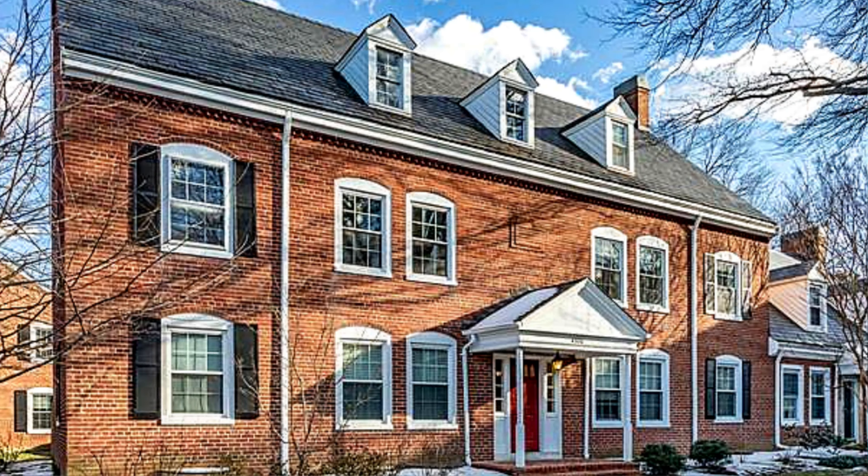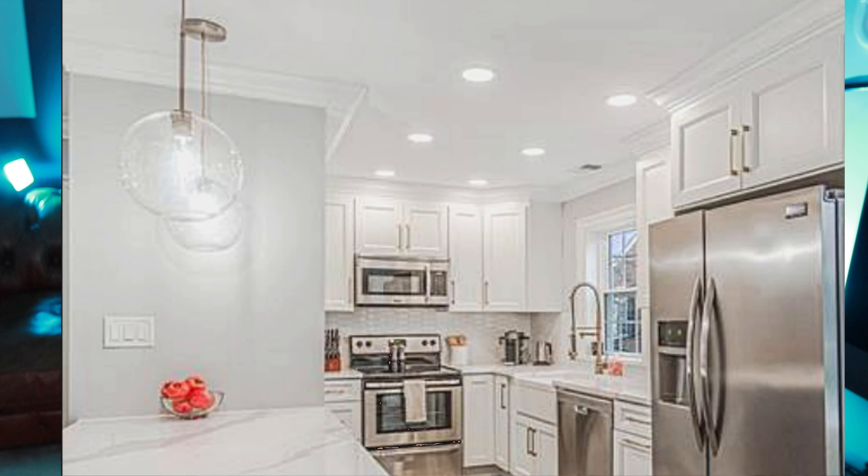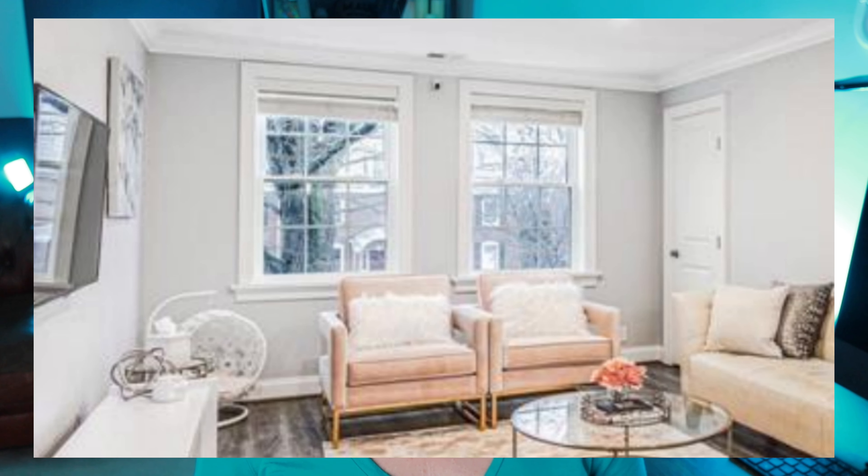In the Arlington area, you can get a beautiful three-bedroom, two-bathroom condo just under 1,500 square feet in the very popular Fairlington area.